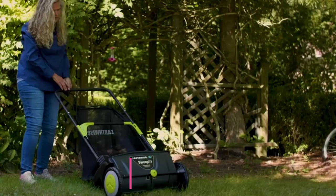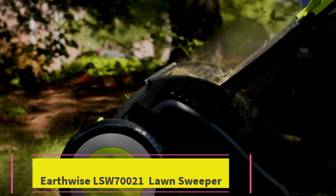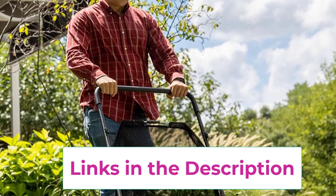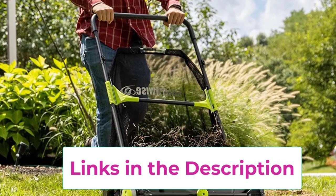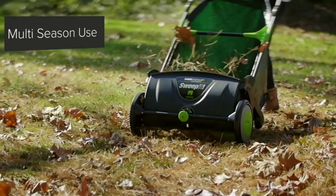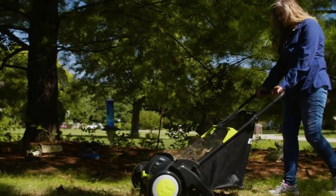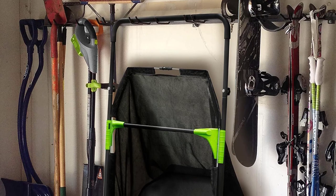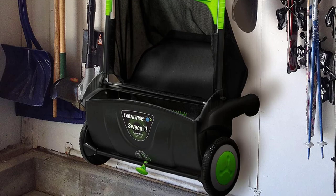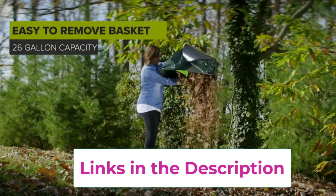Top 3: Earthwise LSW70021 Lawn Sweeper. Next on our list is the Earthwise LSW70021 Lawn Sweeper. This lawn sweeper will help you remove debris from your lawn in no time. It comes with a wide 21-inch sweeping path that is ideal for sweeping small areas. You can easily maneuver it into tight spaces and corners where other wider-sized sweepers don't fit. In the first pass, you can remove up to 80% of debris using this lawn sweeper. It comes with a sweeping depth knob using which you can adjust the height of sweeping, allowing you to use the sweeper for your lawn, patio, driveway, and sidewalk.